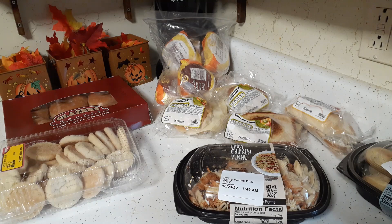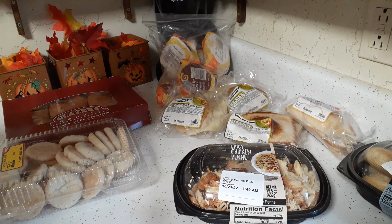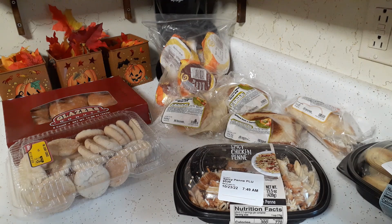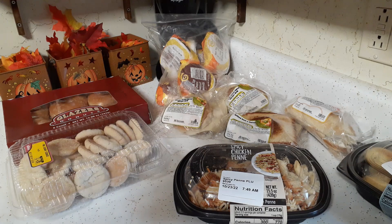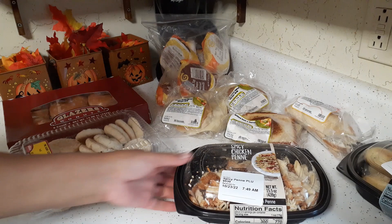Today I went to the final monthly food pantry for the month of October. Some of the items we got are donated, and the dairy and meat products are donated by QuikTrip — a chain convenience store and gas station here in Wisconsin. I'm not sure if they're anywhere else, but they're very popular here and they donate a lot to this monthly food pantry.